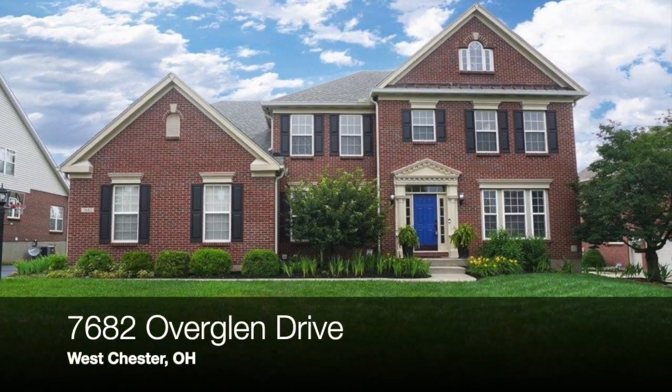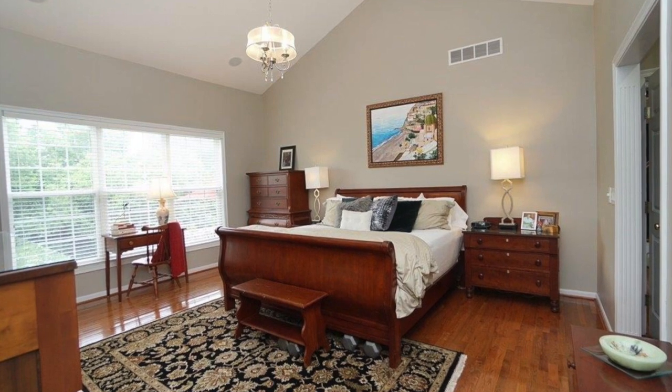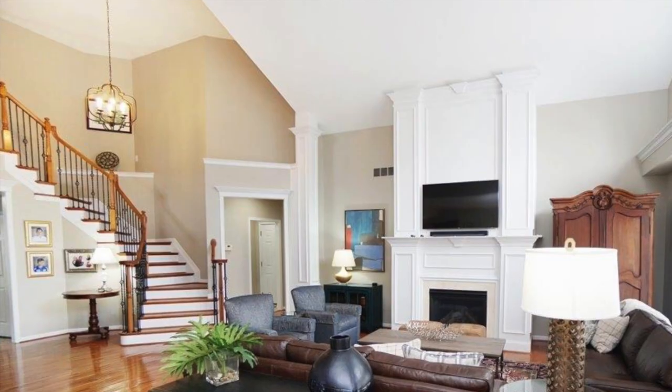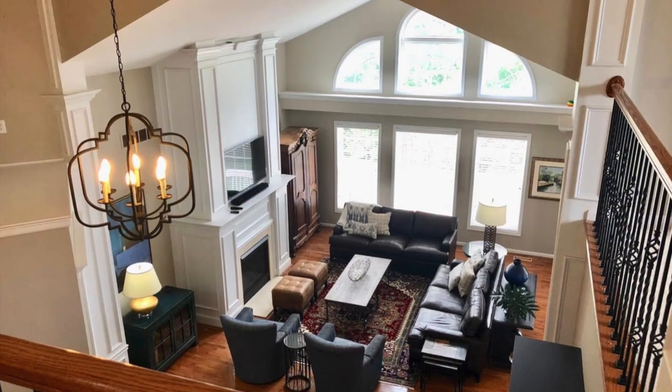This home is just beautiful. It has been meticulously cared for. It has a first floor master bedroom. They have updated the kitchen with granite countertops and stainless steel appliances. There is hardwood throughout the entire first floor.